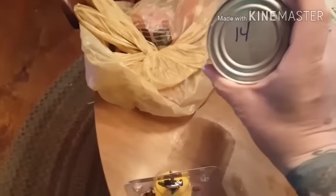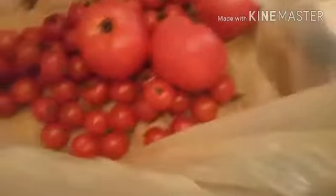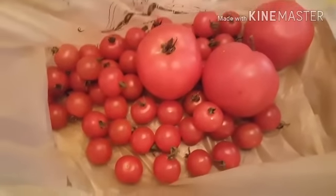I bought another can of light coconut milk — the whole can is 14 points. I stopped at my grandparents' and got some tomatoes because they are swimming in them. I got a couple of big ones and a lot of cherry tomatoes because my kids eat them like candy.